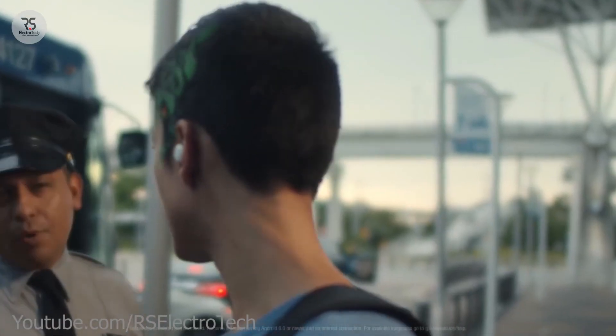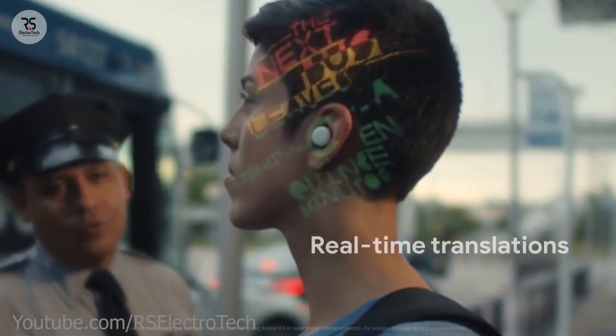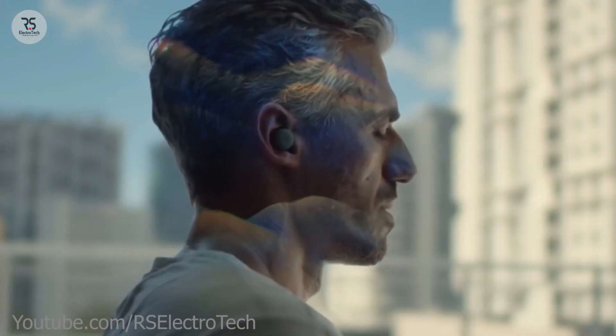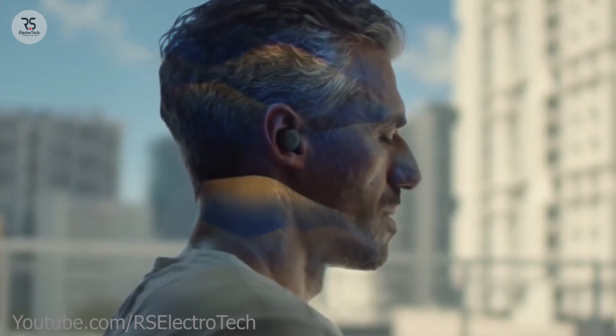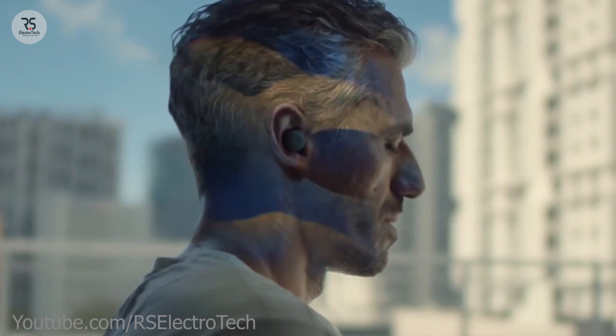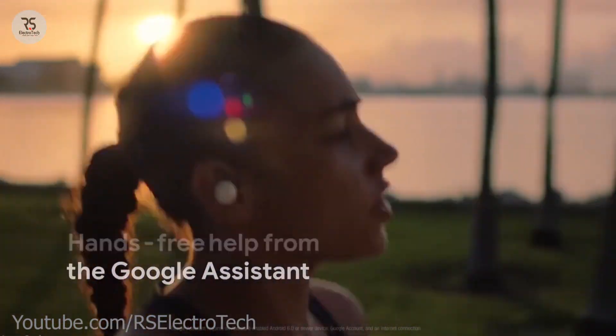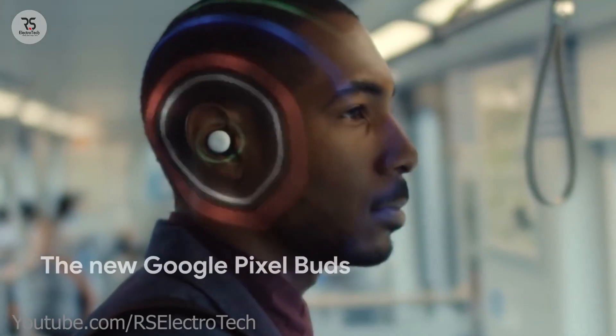You'll also be able to translate any language using these earbuds. These buds have the strongest Bluetooth range and will give you more than five hours of battery backup. You can charge them using the case when discharged. So guys, how are these buds? Write in the comments section below.